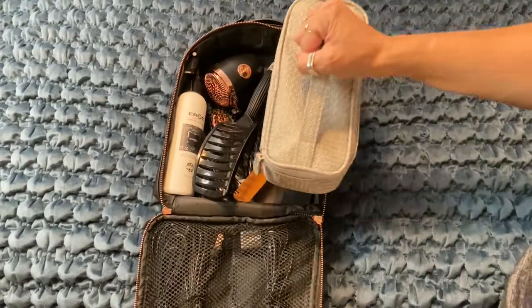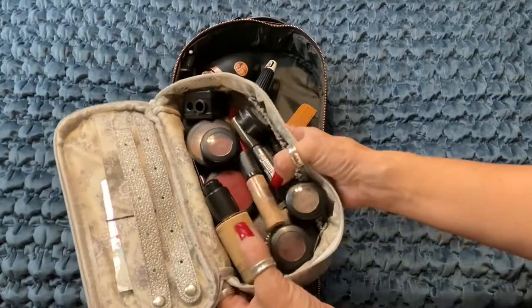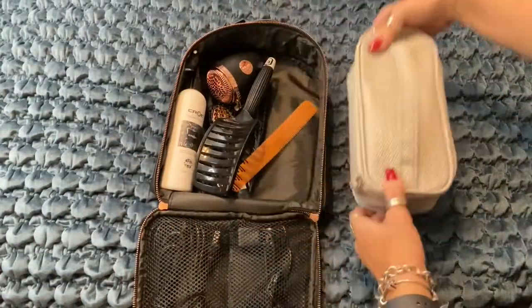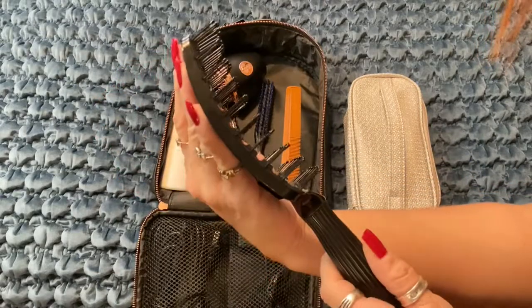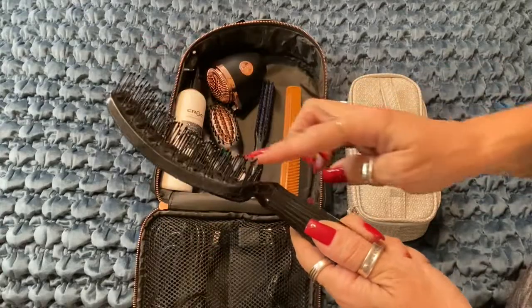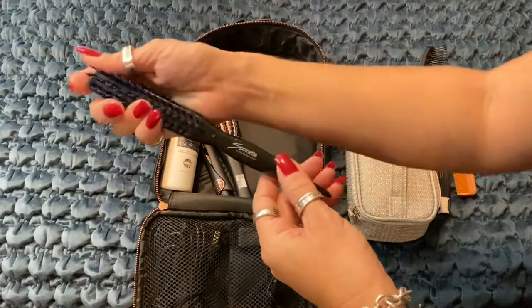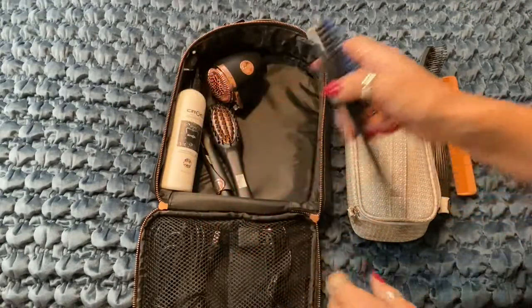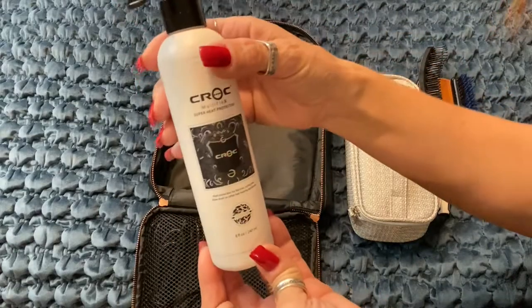For travel, what I put in it is my makeup — I have all of the makeup I use with a variety of colors. I have a detailed video on the makeup and colors I use, so I keep this little case in there. This is my Kroc comb — I love this thing. I do not like to brush my hair, so this is more of a comb style. This brush here is awesome for uplifting your roots. Then this is my super heat protector, the Multiflex from Kroc. It smells so good and it's got a lock button for travel, which I love.